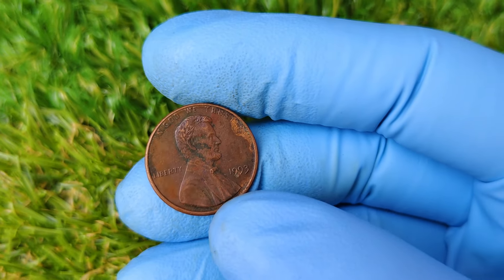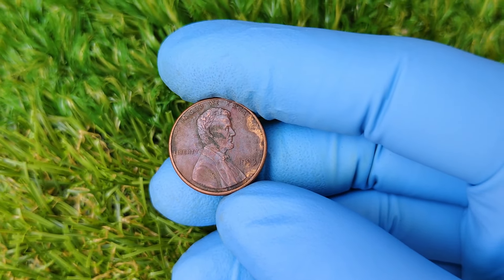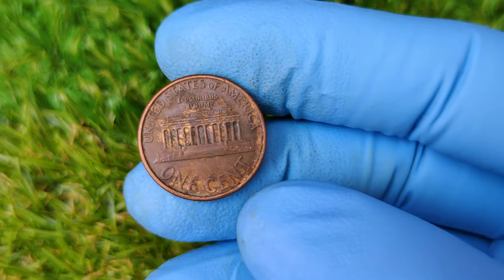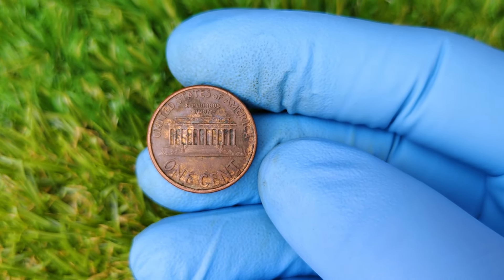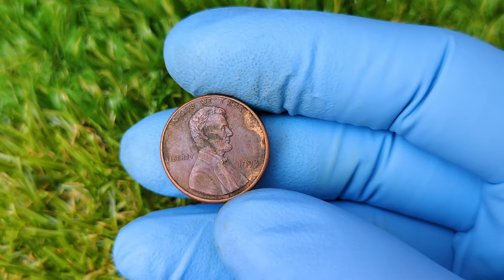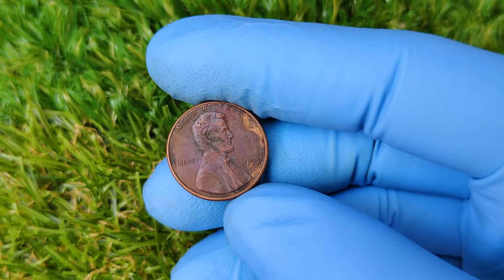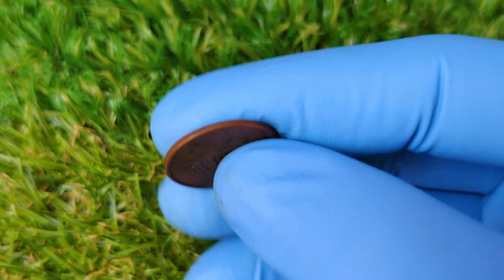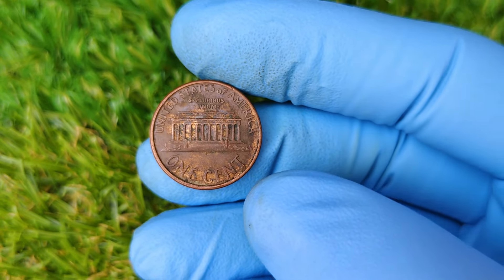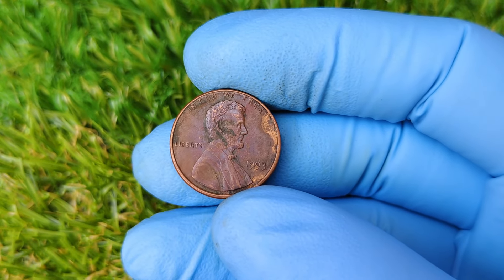Before we jump into the story behind the 1993 penny, let's quickly cover the history of the Lincoln penny itself. The Lincoln cent was first introduced in 1909 to commemorate the 100th anniversary of President Abraham Lincoln's birth. Designed by sculptor Victor David Brenner, it was the first American coin to feature a president's likeness. Since its introduction, billions of Lincoln cents have been minted by the U.S. Mint, typically in three different locations: Philadelphia, Denver, and San Francisco. You can usually tell which mint produced the penny by looking for a tiny mint mark — P for Philadelphia, D for Denver, and S for San Francisco. But when we talk about a penny with no mint mark, things get a bit more interesting.